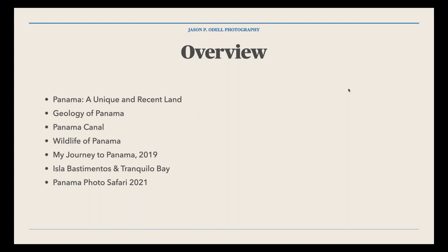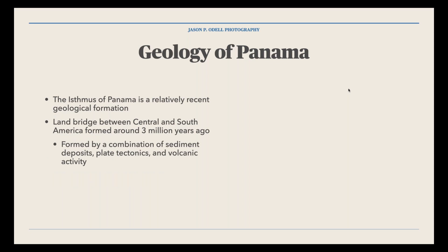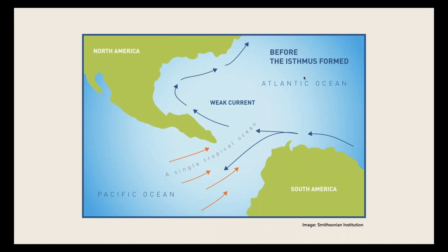I want to start by talking about the geology of Panama. It's in Central America — that piece connecting North and South America. To the west is Costa Rica and to the east and south is Colombia. The interesting thing I didn't know until I went there is that the isthmus itself did not form until about three million years ago. Up until that point there was open ocean between the Pacific and the Atlantic.